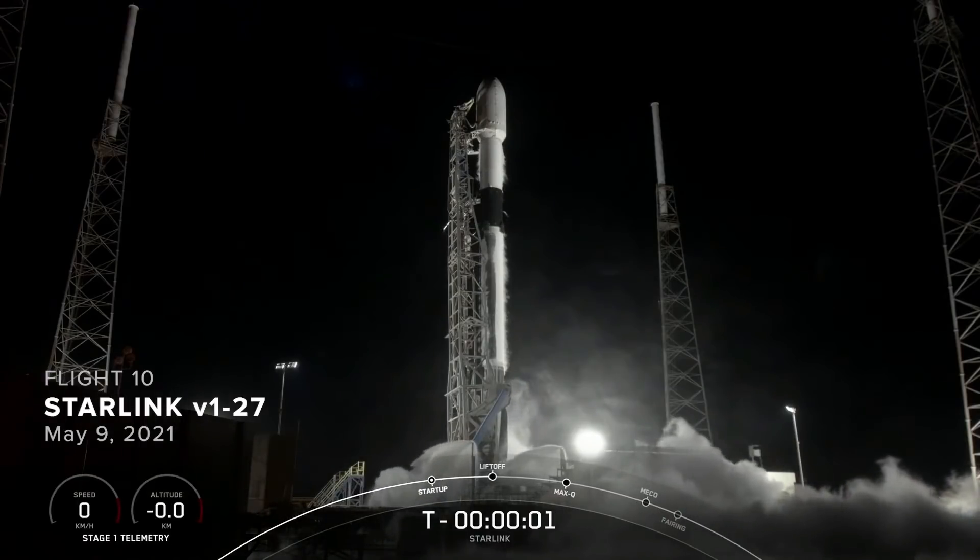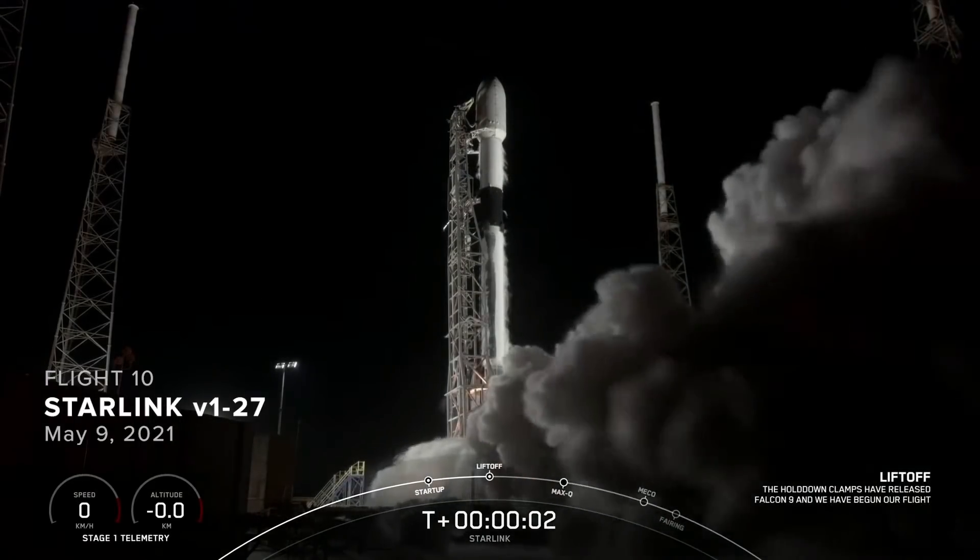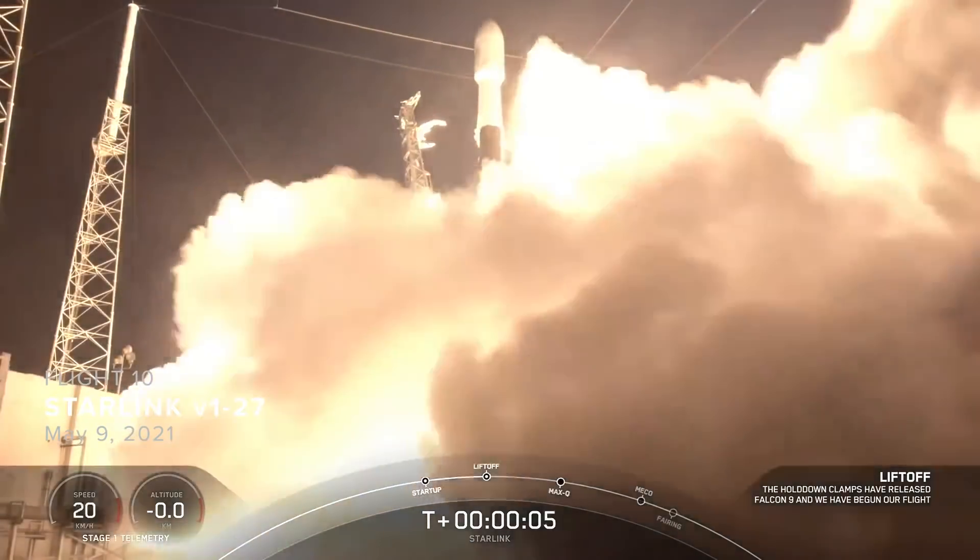Three, two, one, zero. Ignition. And liftoff. Let's go, Saka, for number 10.